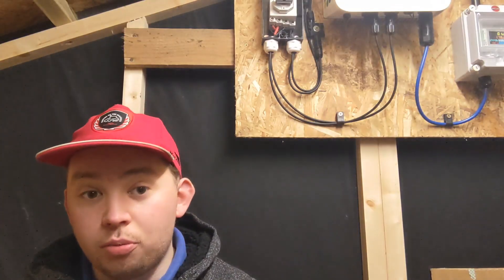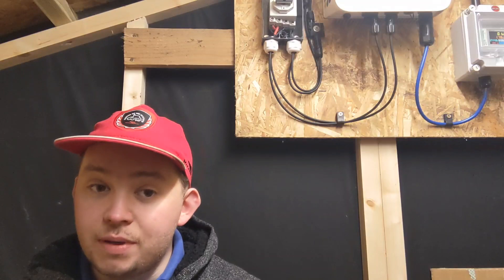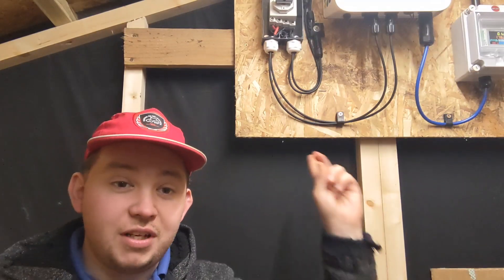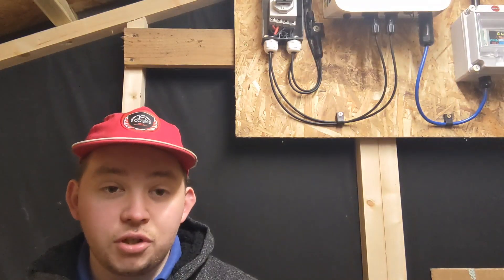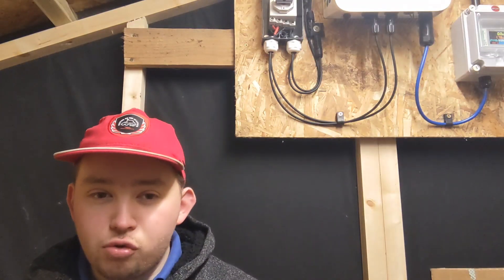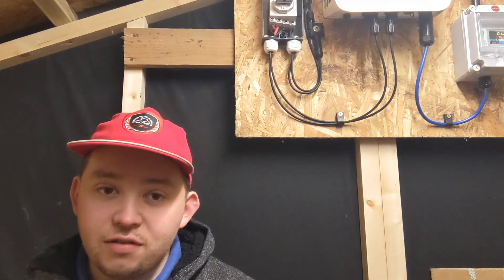Anyway, the crux of this video is: I've always been interested in solar panels for a long time. And when I finally got the opportunity and the time to construct my own solar system — which is, as you can see behind me, some solar panels on my shed roof — I jumped at the opportunity. Because there's always been some questions about solar panels that I've never really got a satisfying answer to.